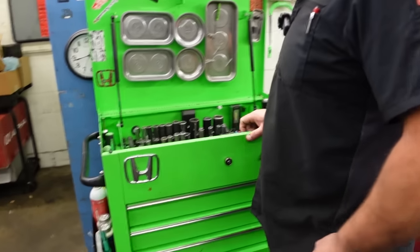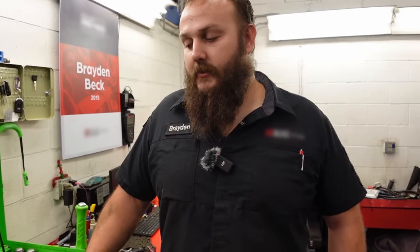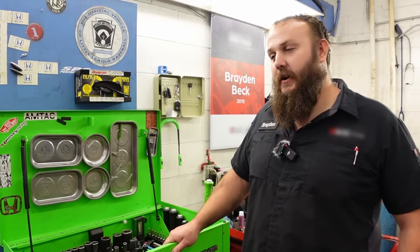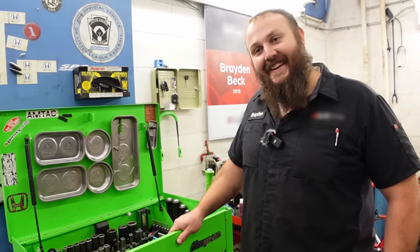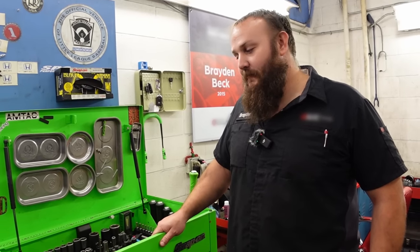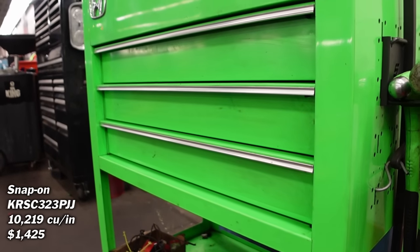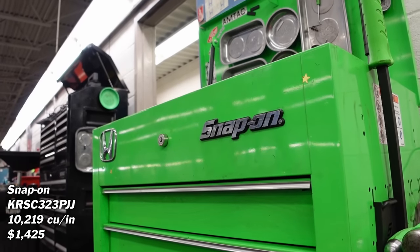How long have you had this cart? I bought it at my very first dealership job, since 2013 or 2014. At one point I traded it for a Honda Civic wagon, and then the guy I traded it to ended up trading it back to the tool truck after like six months - and I bought it again.